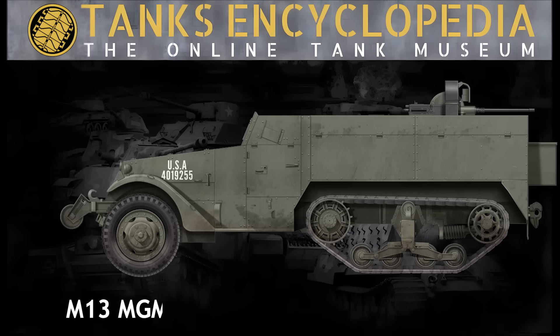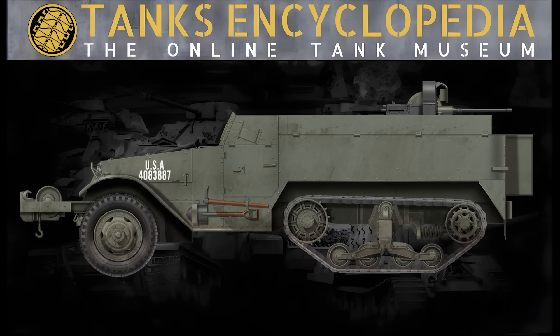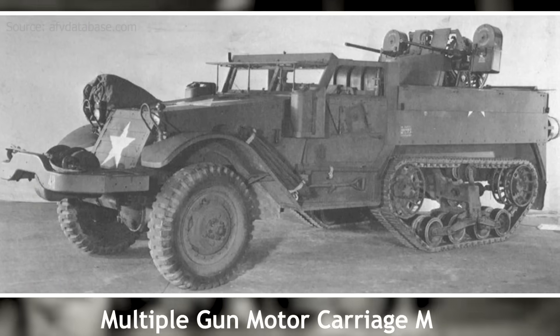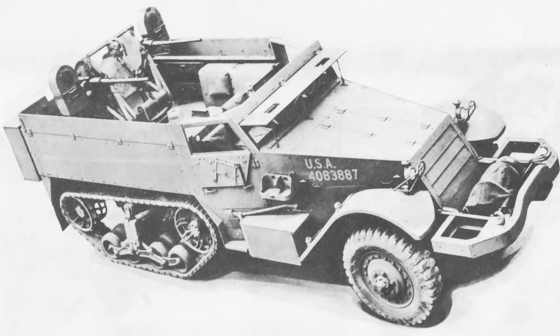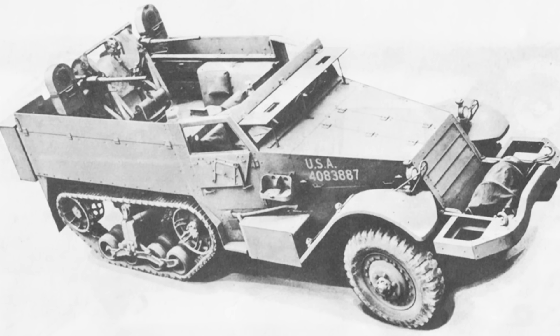After the introduction of the M13 into service, it was determined that a similar vehicle would also be developed for allied nations, prompting an initiative to develop a compatible variant using the M5 half-track chassis, which was already being produced for lend-lease purposes. Representatives from International Harvester visited Cleveland to examine the T1E4 prototype and assess its adaptability to the M5 chassis. The resulting vehicle was designated the multiple-gun motor carriage M14. Testing at Aberdeen Proving Ground between February and May 1943 revealed that it performed on par with, or better than, the M13, with notably easier steering.